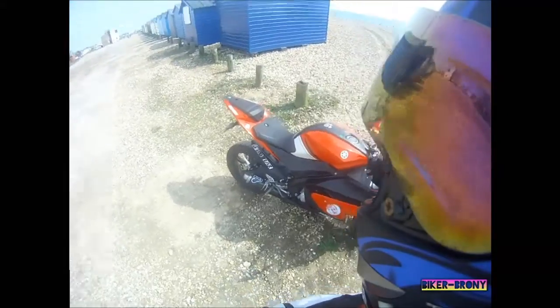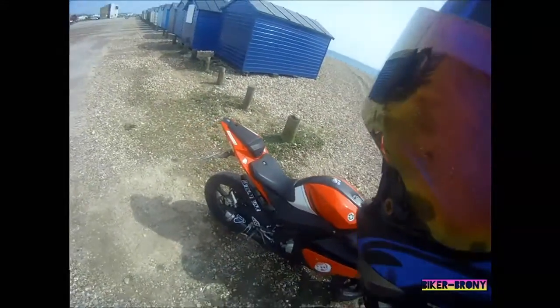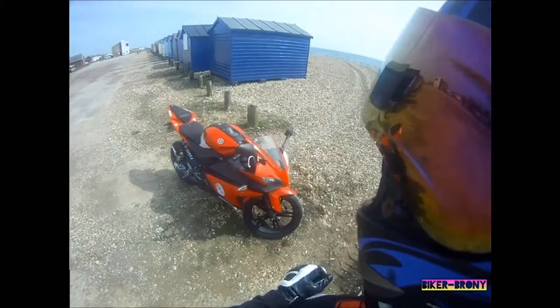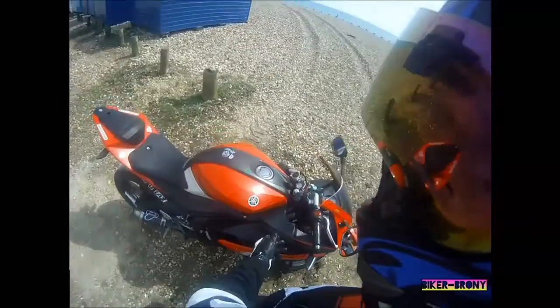It actually stops you now. The front is lethal. Next thing - tail tidy. I've got an S-Moto one; fantastic little thing. And I've got a full alarm system from Hawks.